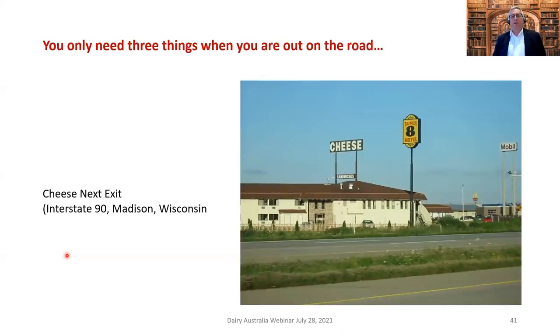So when you're traveling, what three things do you need? The three things you need when you travel are of course petrol, somewhere to sleep, and cheese. There's a wonderful panoramic view of Palmerston North, the city I now live in — from the bridge to the city is two kilometers. That photo was probably taken from around the area of Massey University up on the hill.